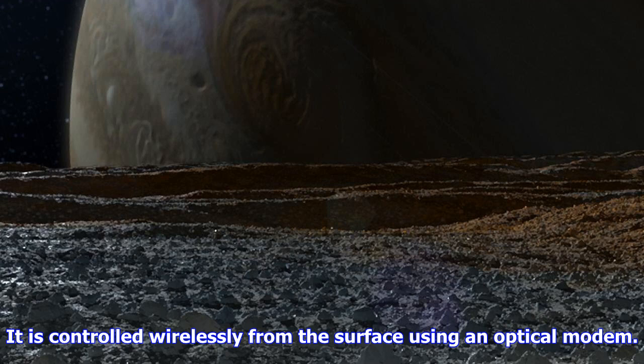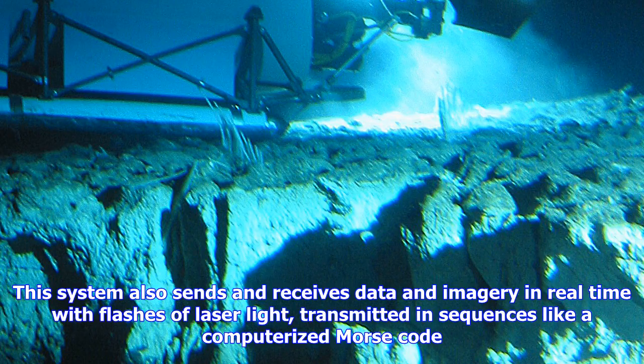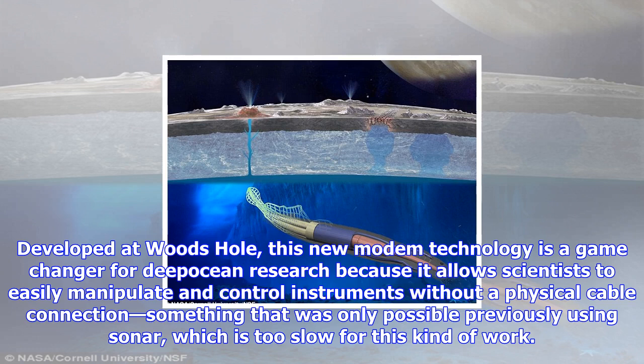This brings NASA one step closer to conducting scientific studies in Europa's ocean, where wireless communication through a layer of ice hundreds of kilometers thick may be the only option. Watch as scientists and engineers from Harvard and Woods Hole deployed the Abyss and tested its optical modem for the first time off the coast near Los Angeles from the ship F. Nautilus — an exploration vessel operated by the Ocean Exploration Trust, an organization founded by oceanographer Robert Ballard. For the next two years, Gerges and his team plan to test and control various instruments on the Abyss wirelessly from the ship, bringing the technology one step closer to a journey to Europa.